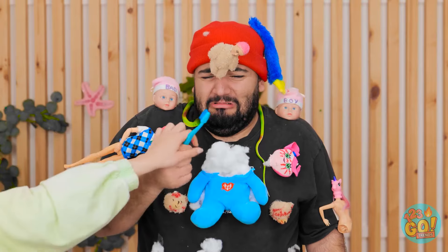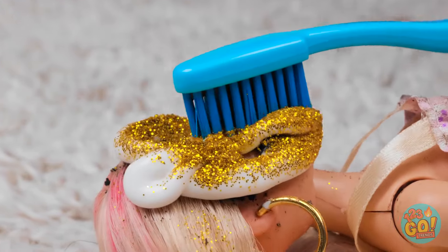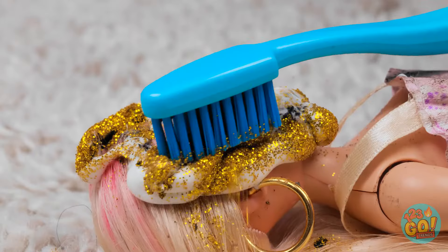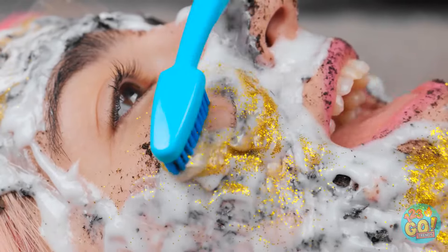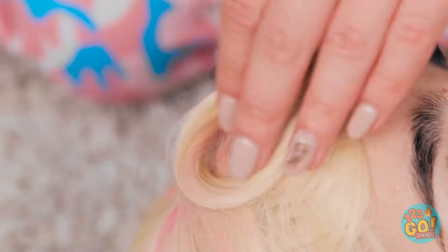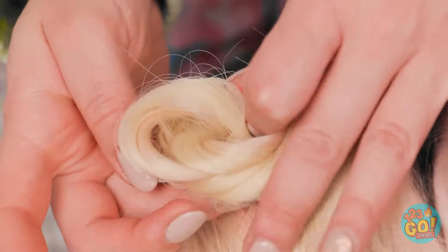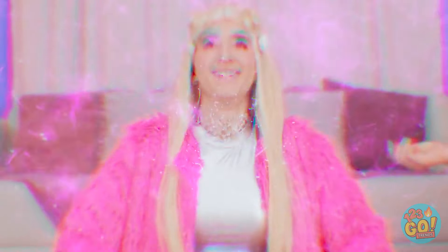Now we can get scrubbing. Hold still — this'll remove the mud. It tickles! How does that feel? That's the spot! I like this. I feel so relaxed. You look radiant. Now I'll fix your hair — how about some buns? Something's missing — let's give you a new coat! That's better!